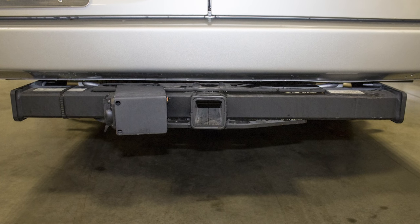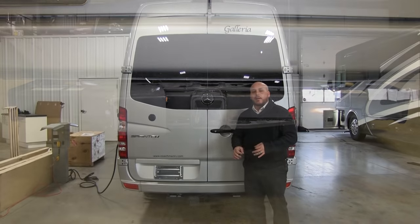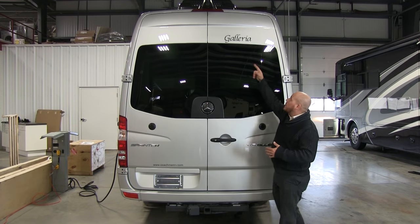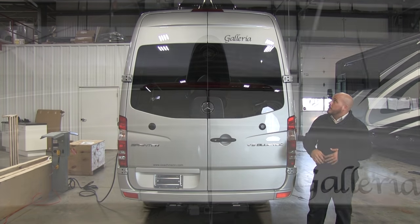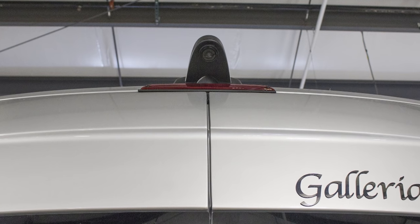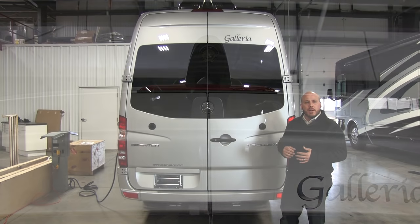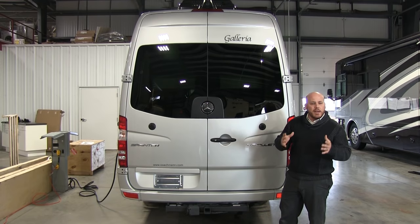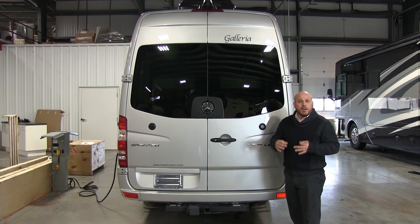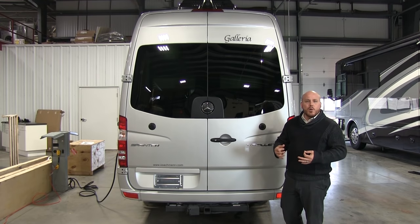Coming around to the back of the coach, since we're built on an 11,030 pound chassis, we come standard equipped with a 5,000 pound rated hitch. It also has a 500 pound tongue weight and 7-way pin connector. That way it's really easy plug and play when you're going to be towing and driving down the road. If you notice up on top, we have our backup camera. That's going to come standard with the unit as well. It's going to be hooked up to the Kenwood in-dash CD DVD player in the front to show you anything as you're backing up, and you can also utilize it as a backup rear view mirror as you're going down the road.